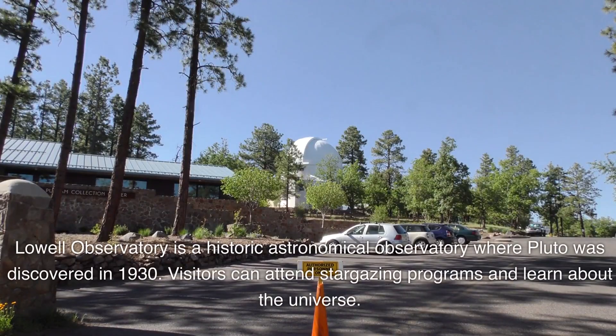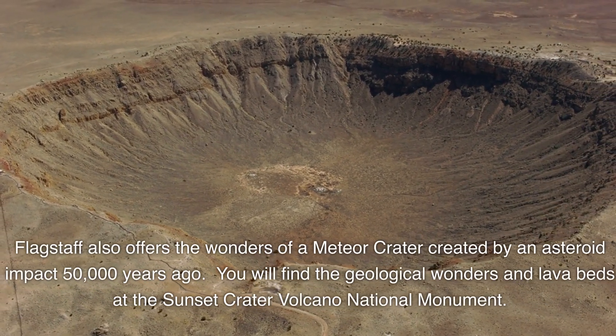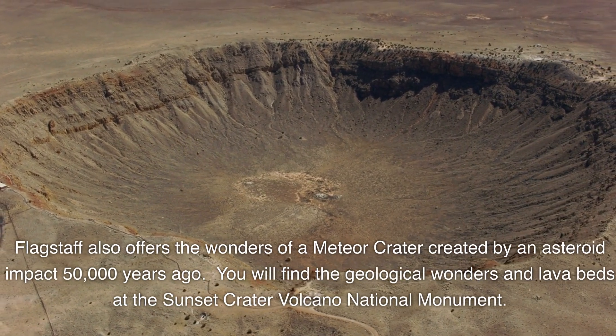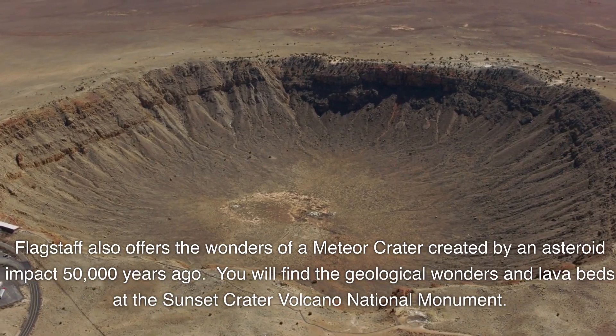Flagstaff. Lowell Observatory is a historic astronomical observatory where Pluto was discovered in 1930. Visitors can attend stargazing programs and learn about the universe. Flagstaff also offers the wonders of a meteor crater created by an asteroid impact 50,000 years ago, and the geological wonders and lava beds at Sunset Crater Volcano National Monument.